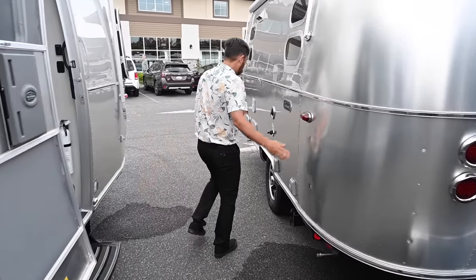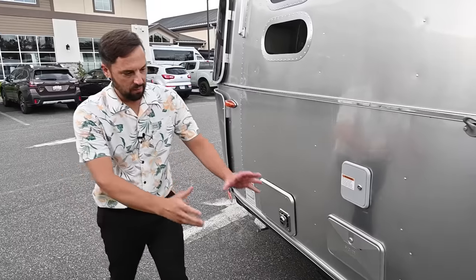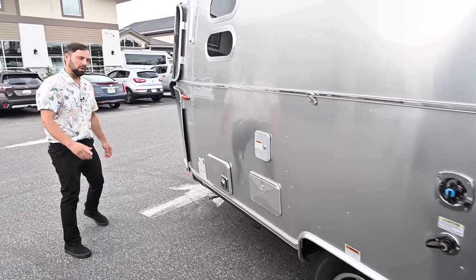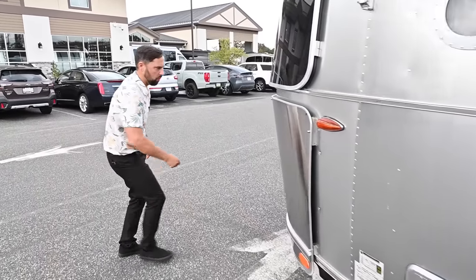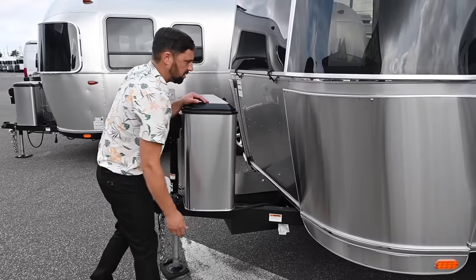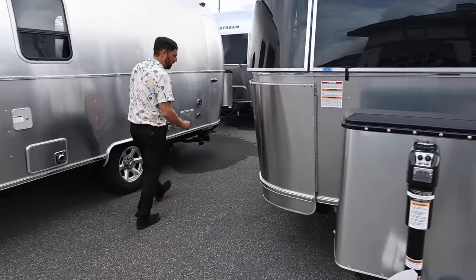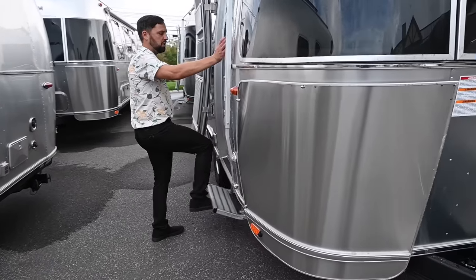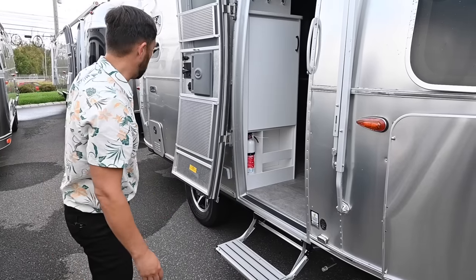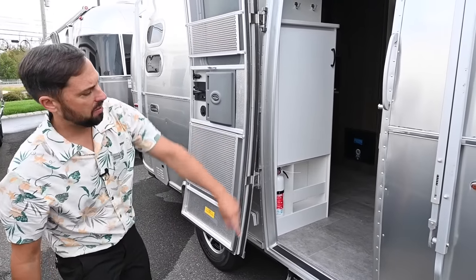Over here we have a Caravelle. A couple more differences versus the Bambi: you get Neverlube hubs, Neveradjust brakes, and shocks on each wheel. All come standard with a black tank flush. Here's the rock guard, the metal battery box, aluminum entry step — you just push or pull it with your foot — heavy-duty stabilizer jacks, screen door guards, and Sunbrella material on the awning.